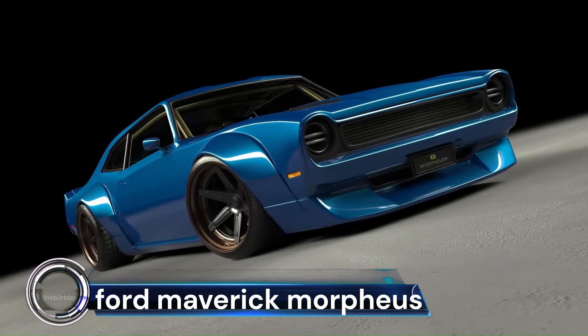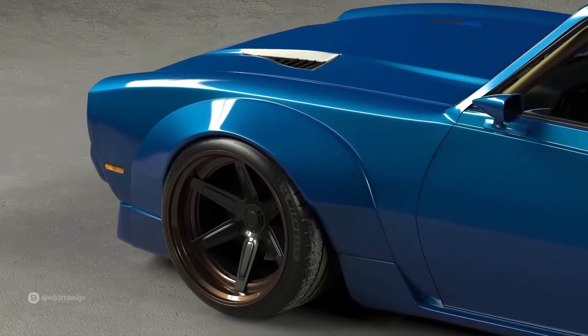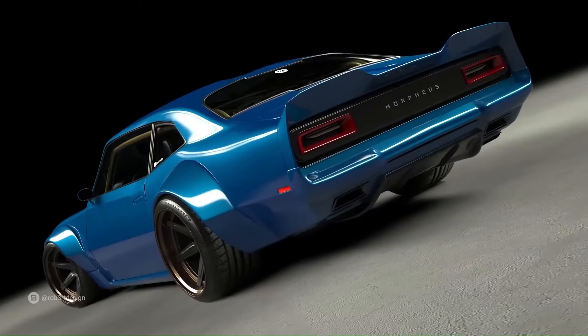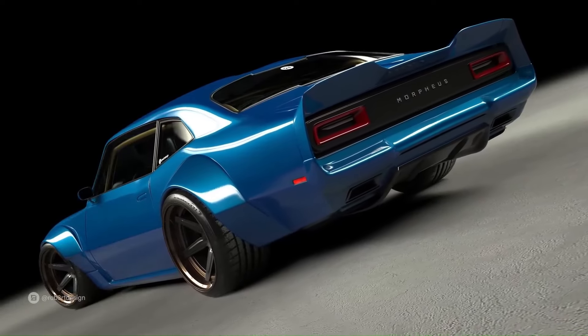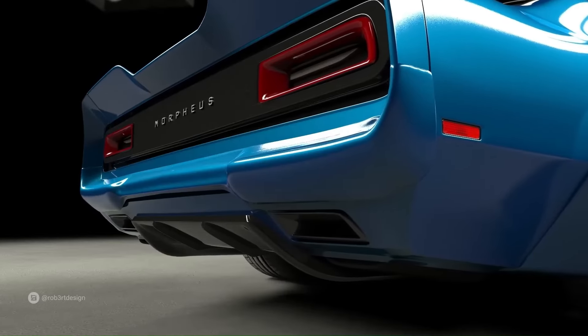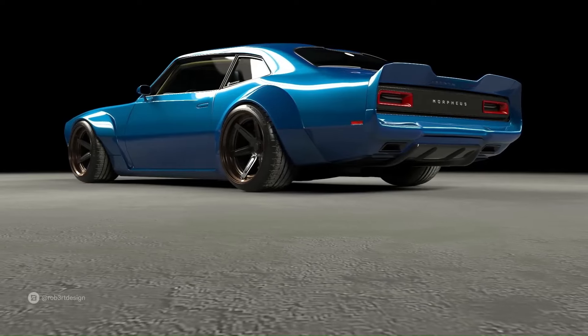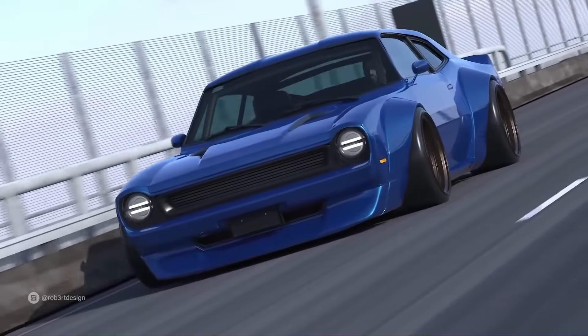The Ford Maverick Morpheus is a concept that takes the already versatile and efficient Ford Maverick to new heights. With its restomod widebody design, the Morpheus variant pushes the boundaries of performance and style.